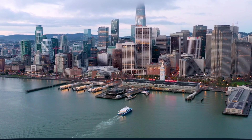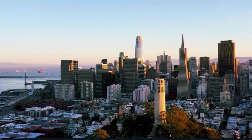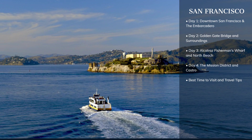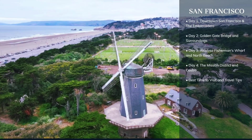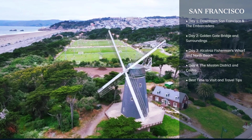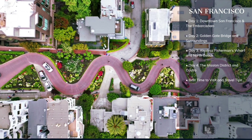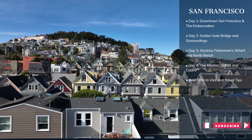Welcome back to World in Days, where today we embark on a four-day journey through the enchanting city of San Francisco. Often referred to as the city by the bay, San Francisco is a vibrant mix of historic charm and modern innovation. Join us as we explore its iconic landmarks, indulge in its world-class culinary scene, and uncover its rich cultural tapestry. Let's dive into the heart of this picturesque city, where every street has a story to tell.